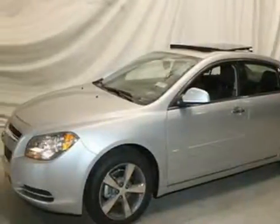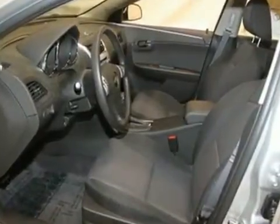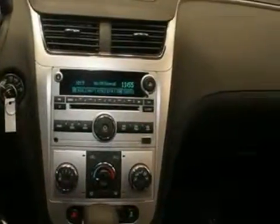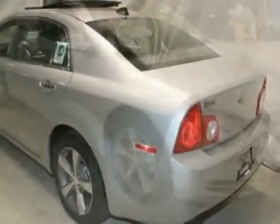We think you'll like this 2012 Chevrolet Malibu LT. It features aluminum wheels, brake assist, and traction control. It also has multiple airbags and an MP3 CD player. The steering wheel audio controls make this Chevrolet hard to pass up.